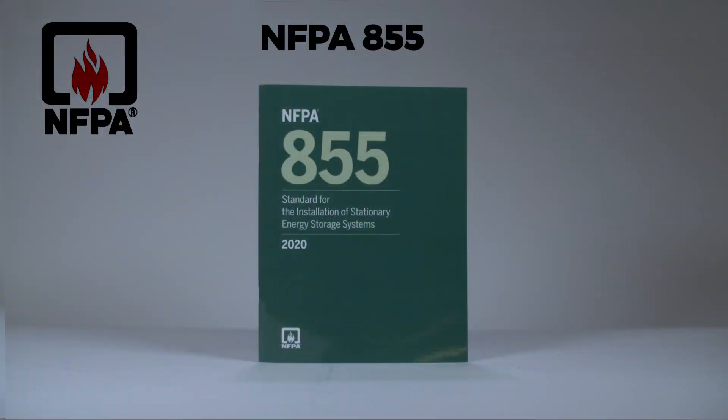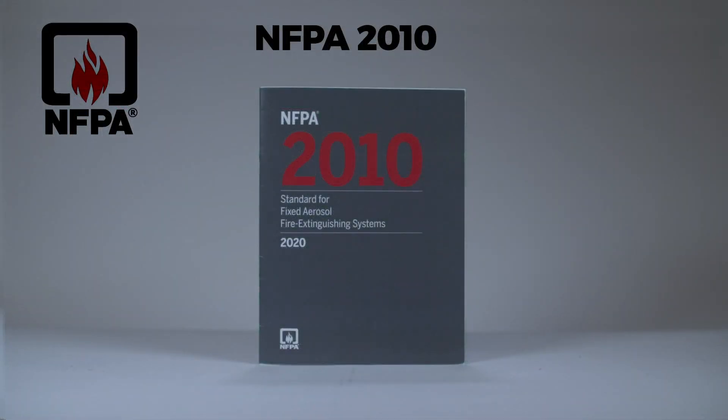NFPA 855 references NFPA 2010, which includes recommended fire suppression systems for the protection of ESS installations. STAT-X aerosol fire suppression systems meet the NFPA 2010 standard and are suitable for use in ESS applications.